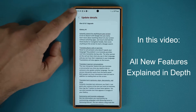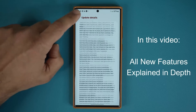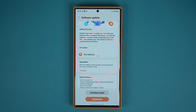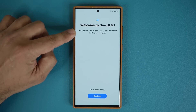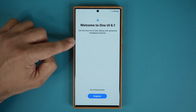I like this breakdown — there's a full list available of all the changes. But don't worry, I'm going to show you all the features one by one. Let's tap on install now. All right, so the update is now complete. It says 'Welcome to One UI 6.1 — get the most out of your Galaxy with advanced intelligence features.' That's the Galaxy AI.